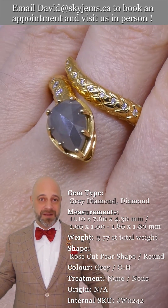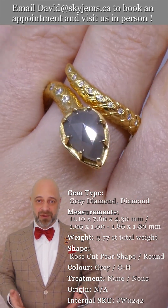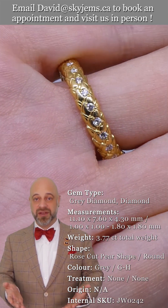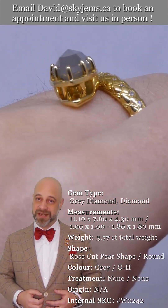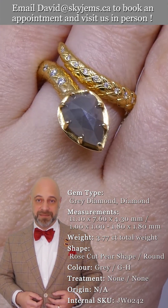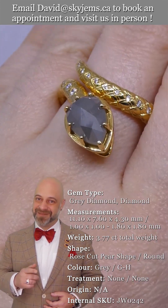I'm surrounded by beautiful things, I have amazing staff, amazing people, and amazing clients around me, and none of it would have been possible without all of you — our clients past, present, and future. So a big thank you, and please continue to tell your friends about SkyGems.ca so we can continue to bring beautiful gems and magnificent jewelry to wonderful people like you all around the world. Bye for now.